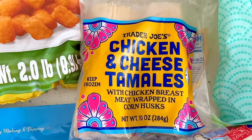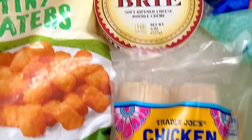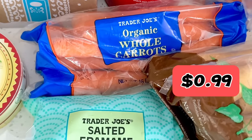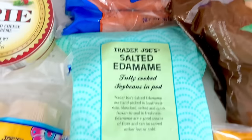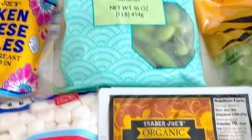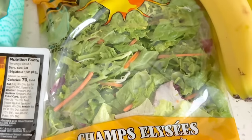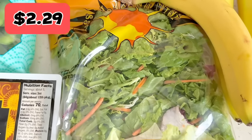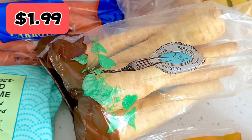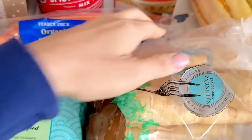Moving on to the Trader Joe's haul — I picked up some tamales because I haven't had them in a long time. Got some carrots to munch on with hummus snack packs from last week. I'm back on my edamame kick so grabbed another bag, and also on a tofu kick — I like to sauté it or add it to soups in the winter. I picked up some lettuce for a salad, and two bags of parsnips, one of my favorite seasonal veggies. I go through them quickly — I like to roast them and make parsnip fries.